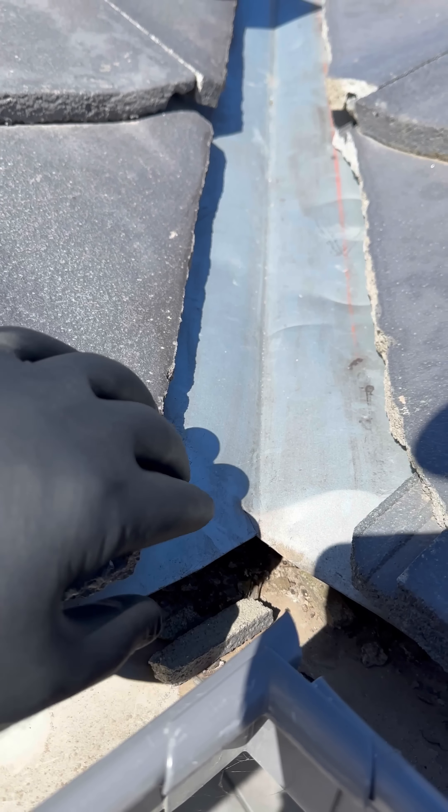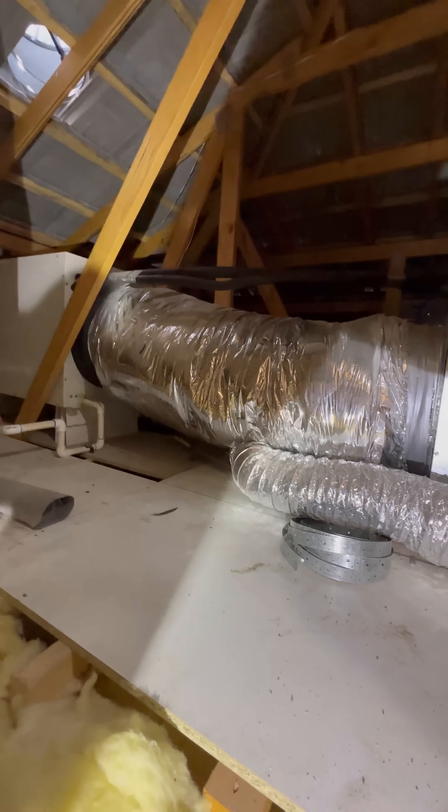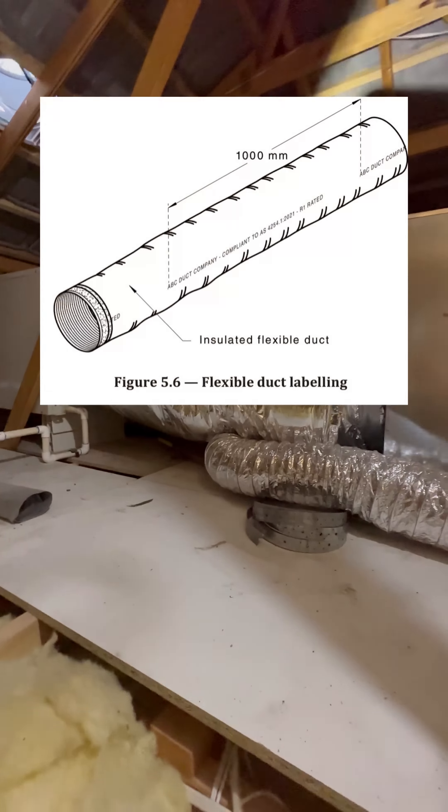The valley tiles were installed without any fixings, as required by both the National Construction Code and AS 2050, which clearly states that each tile at the ridge, hip, barge, and valley — including capping — must be fixed by either a galvanized clout, self-embedding head screw, purpose-made clips, or flexible pointing material. The sarking must also enter the eaves gutter by 25mm as per HB 39:2015 Clause 5.6.